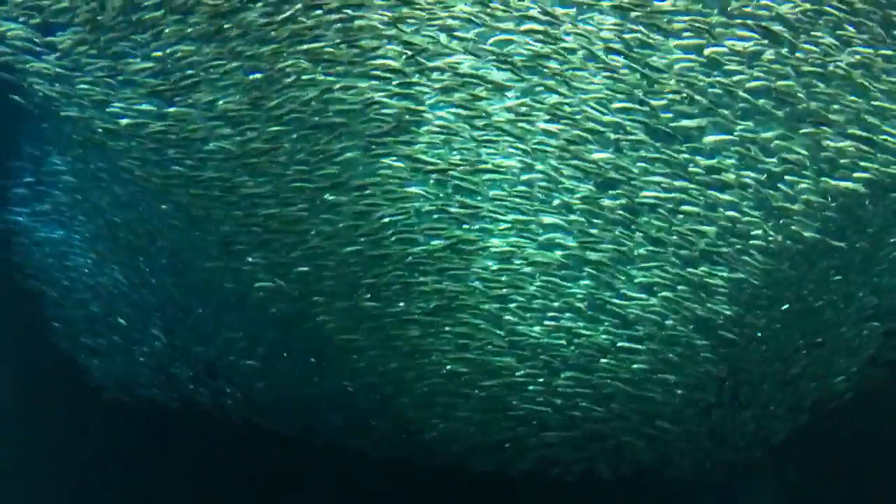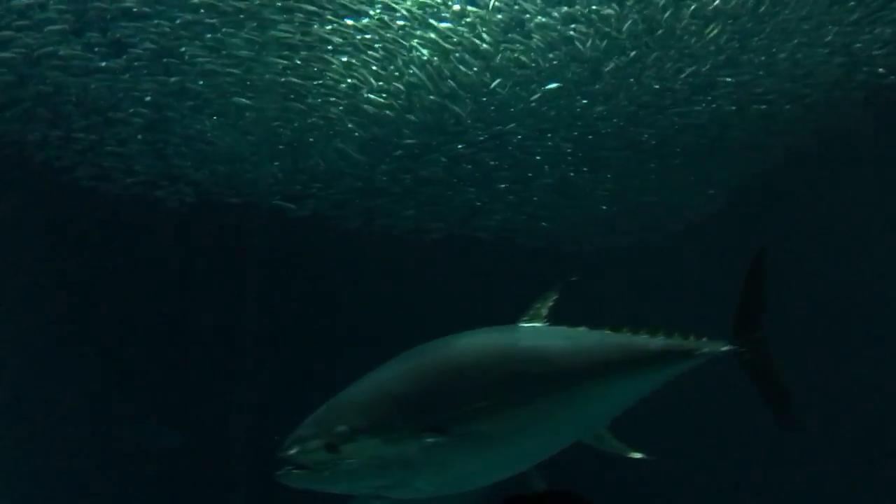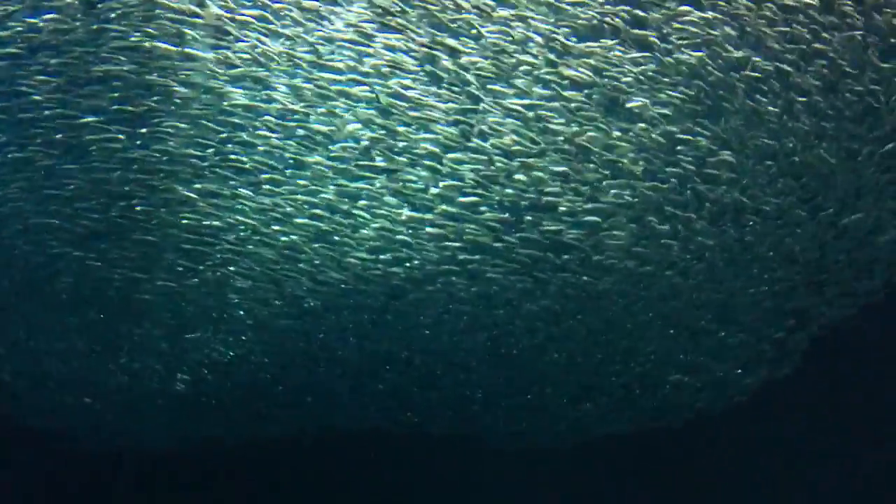Anyone ever wondered that? Scientists do have a couple different theories of why hammerhead sharks have such a unique head. That head shape is one that you don't see pretty much anywhere else in the animal kingdom, and scientists are pretty baffled about why they look like that.